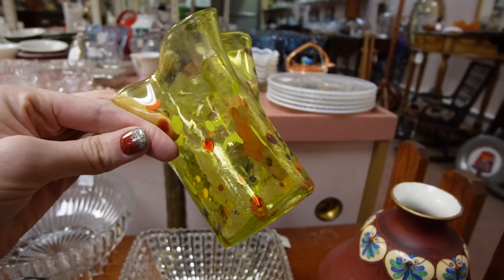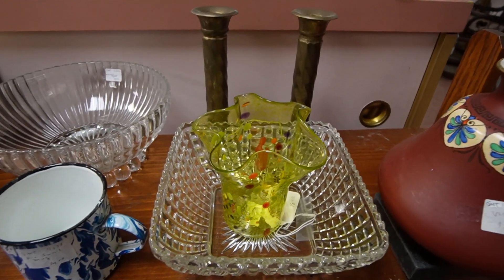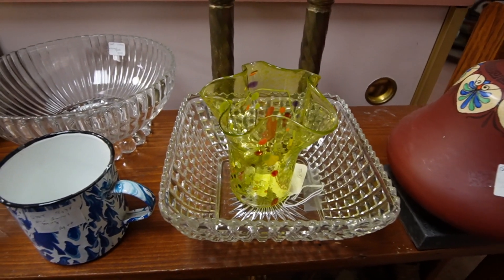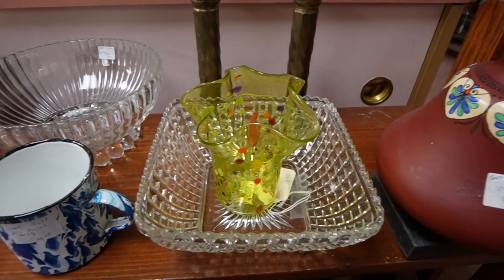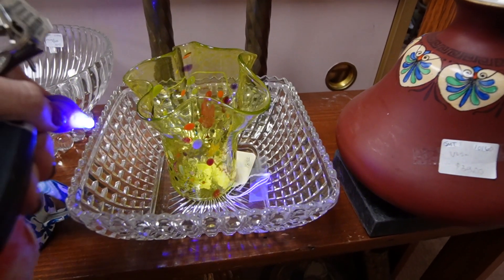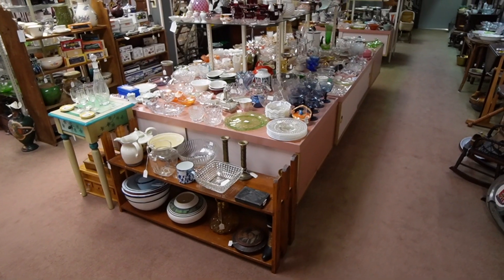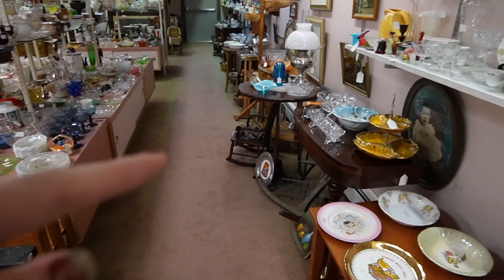I also noticed this glass vase — $10. I might check that with my black light. Let's get it out — gotta thank Dagny for that one because she really came through. Let's see... no, we do not have glow. It was worth a try though.